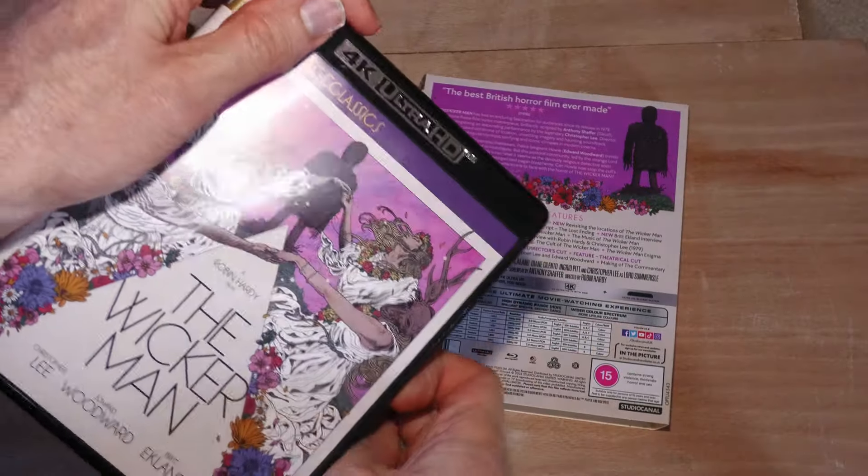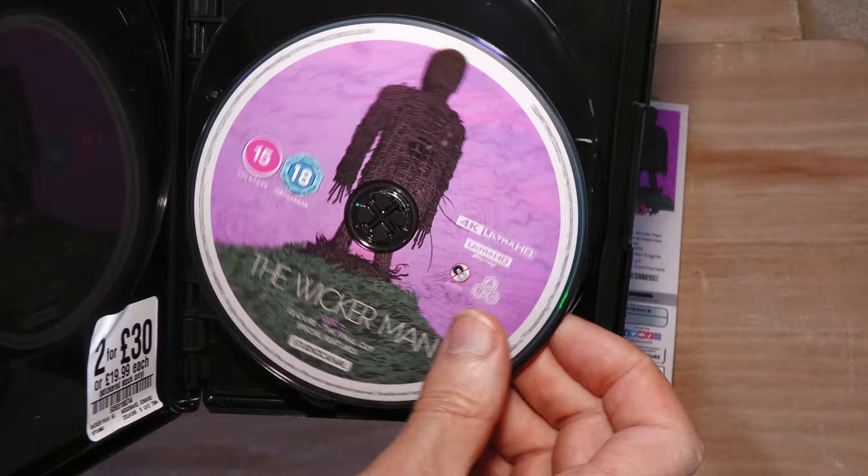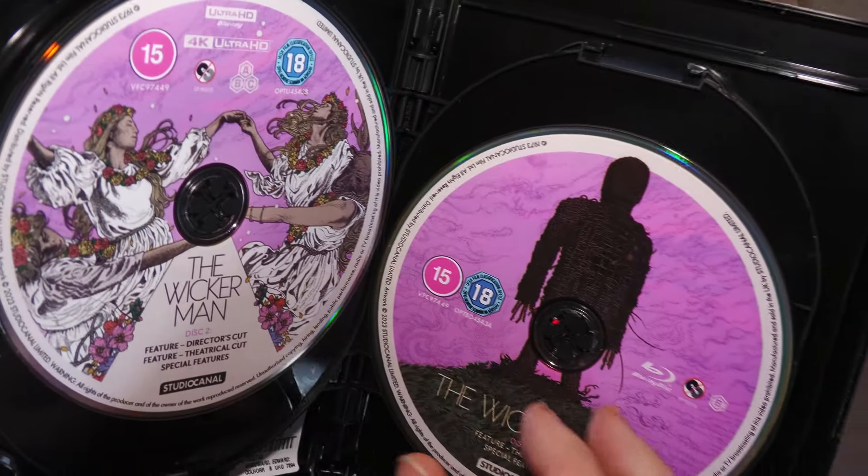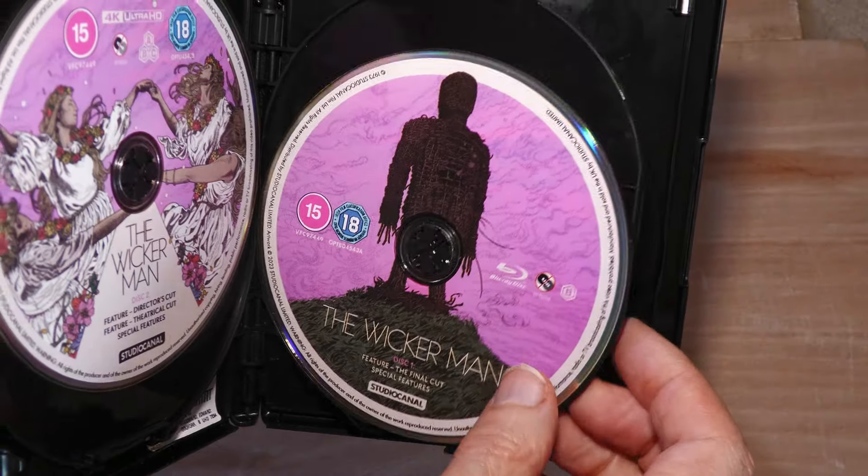And quite a release it is, with three versions of the film on two 4K discs, plus all the extras and then duplicate Blu-ray discs, meaning there are four discs in this pack.